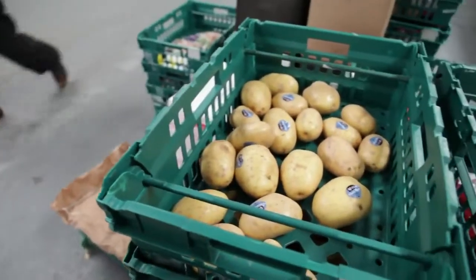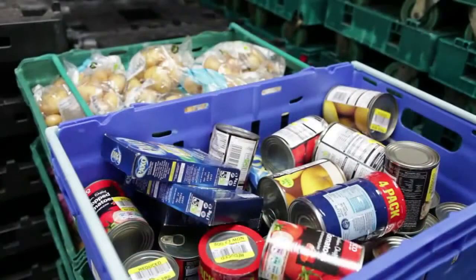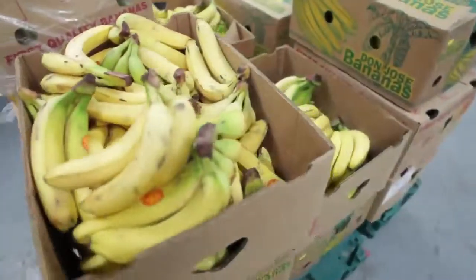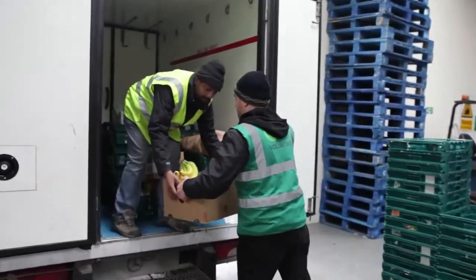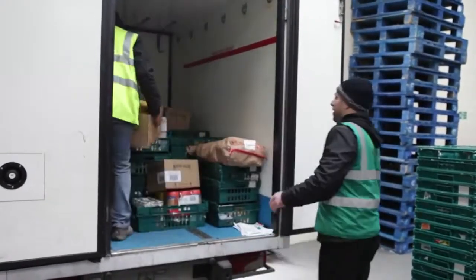FareShare is this brilliant charity that takes surplus food from the food industry and redistributes it to charities across the whole of the UK. We are receiving some of these bananas — they will go out this afternoon with some of the other food we have in this depot, and it's going to go out to hundreds of charities in London: hostels for homeless people, luncheon clubs for the elderly, breakfast clubs. People in need in London will really appreciate getting a piece of fresh fruit, so thank you very much.